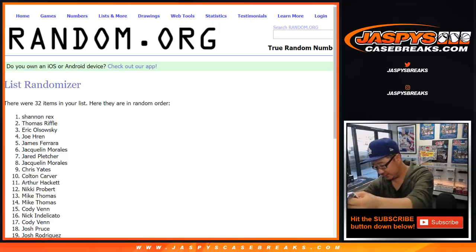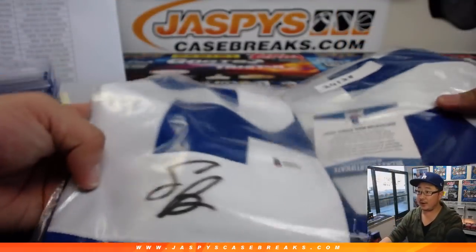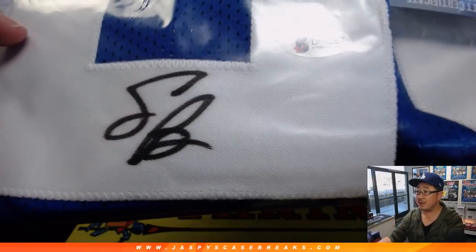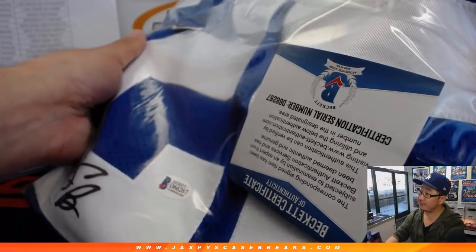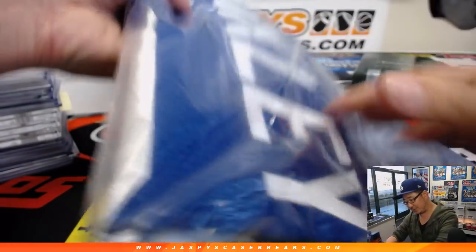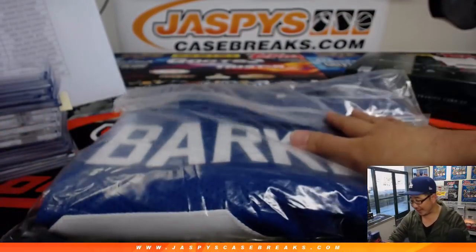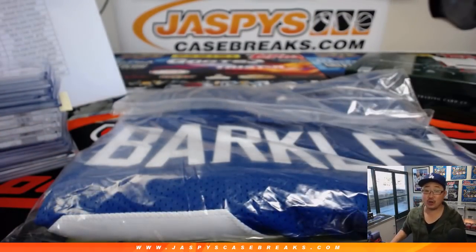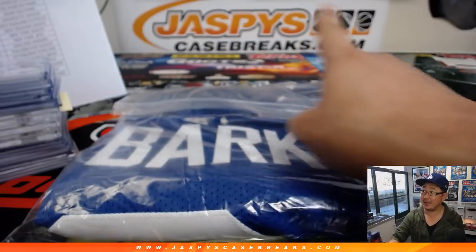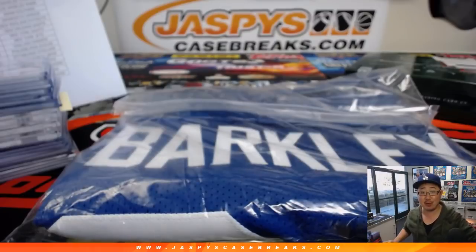There you go, Rex — who says Rex doesn't win anything? There's the Beckett sticker, the Saquon Barkley autograph, the Beckett authentication card. It's a custom jersey — there's the Barkley on the back. Joe for Jaspi's CaseBreaks.com. Thanks everybody for joining the break, really appreciate it. We'll see you next time for the next one. Bye-bye.